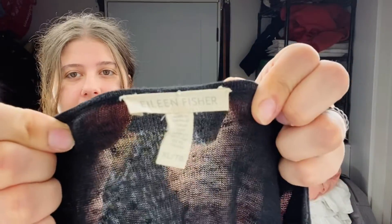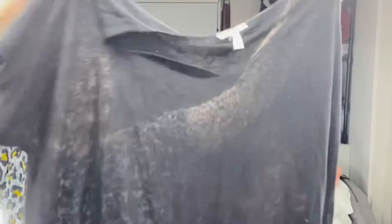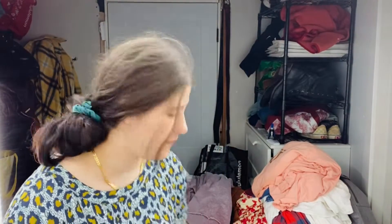This is an Eileen Fisher, size XL. It's like an open knit tunic length top — a linen blend, long tunic short sleeve top, really cute. I did look this one up and it retailed for like $215, which is insane, but we all know Eileen Fisher is super expensive retail. I'll probably list it around $45 or $50, not expecting it to sell for that much, but just a starting price. I'm open to offers. Yeah, that's a really nice piece, good for summer.